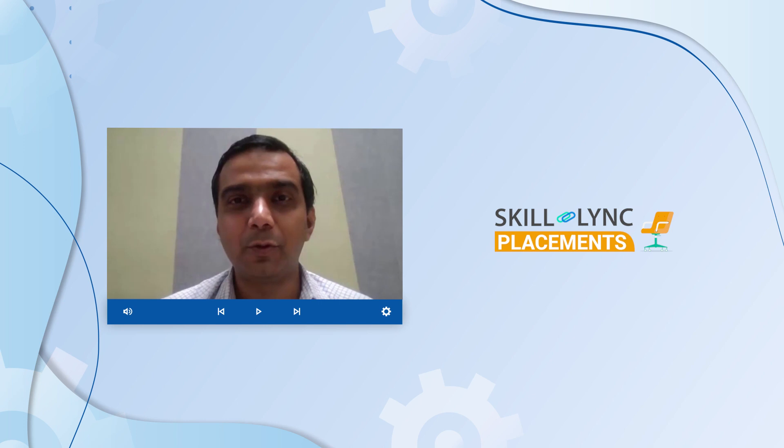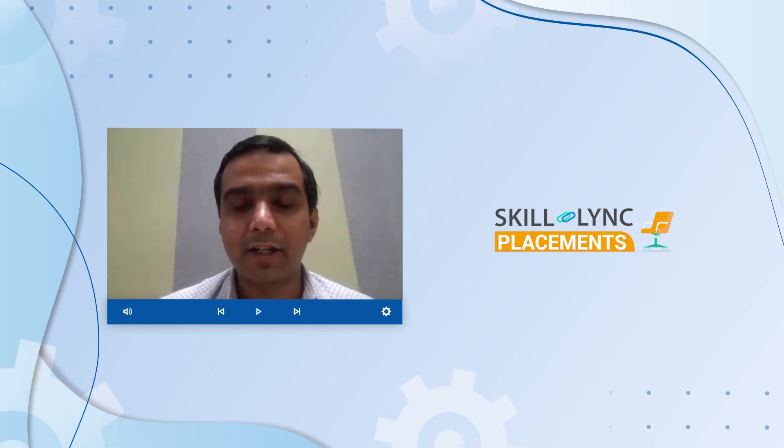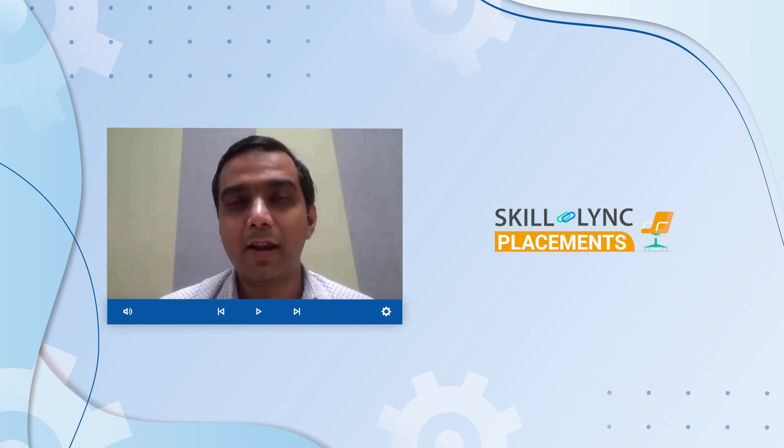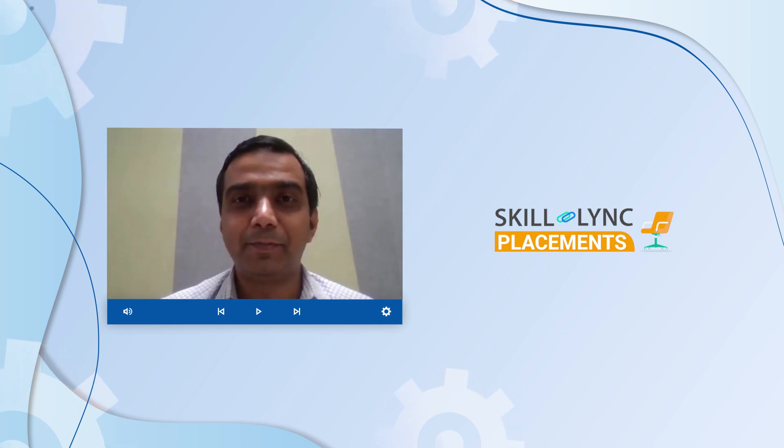Thank you so much for taking the time to talk to us. Again, congratulations on your placement, and we hope you come back to ScaleLink to study more and grow further in your career. Thank you.